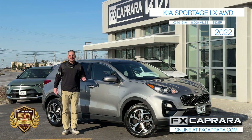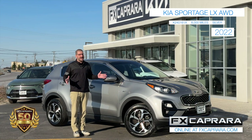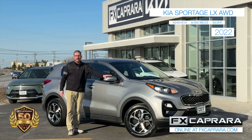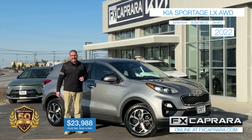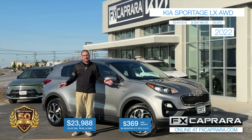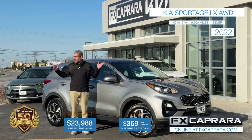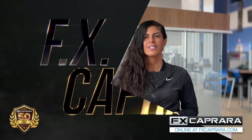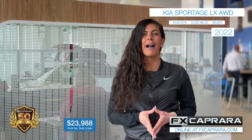Here's another fresh trade-in right here at FX Caprara Kia — and it's not déjà vu. We showed you the 2022 Equinox with 8,000 miles, and now we've got a 2022 Kia Sportage LX all-wheel drive with — you guessed it — 8,000 miles. We take in trades every day right here. Priced at just $23,988, or no money down, just $369 a month. It's one of many fresh local one-owner off-lease trades we've taken in on this abundance of new car inventory.